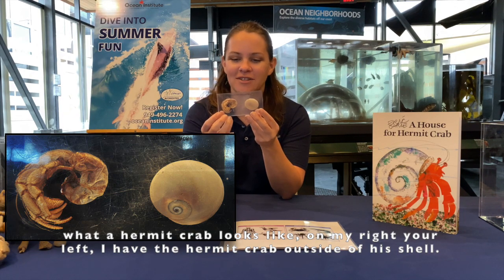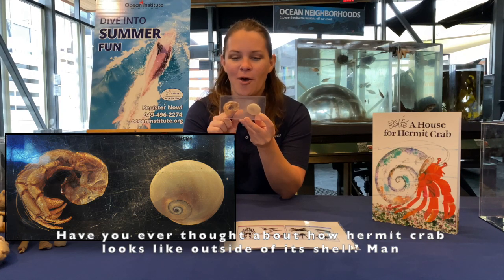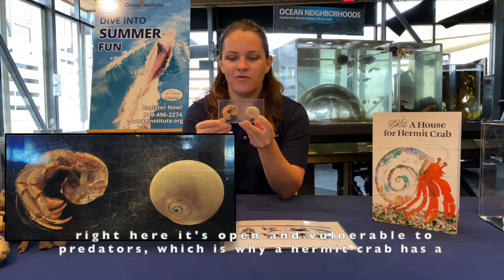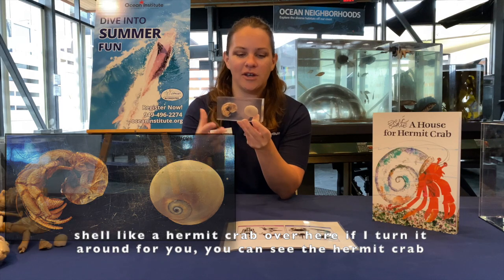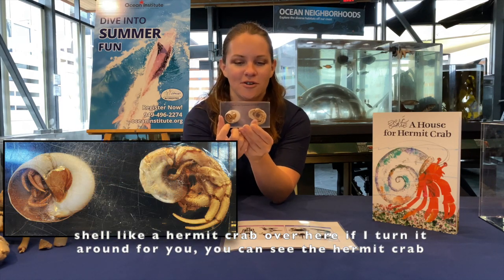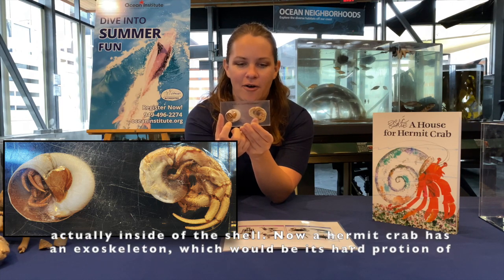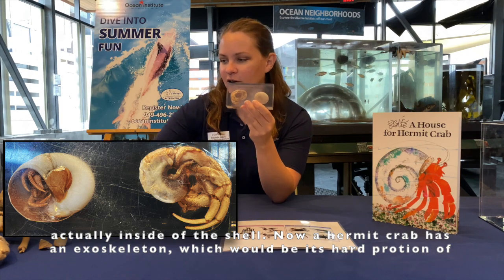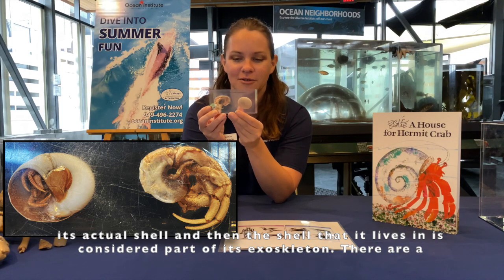Have you ever thought about how a hermit crab looks outside of his shell? It's kind of weird, right? Without its shell to protect it, this soft part of its body is open and vulnerable to predators. Which is why a hermit crab has a shell — and if I turn it around for you, you can see the hermit crab actually inside of the shell. A hermit crab has an exoskeleton, which is its hard portion, and the shell that it lives in is considered part of its exoskeleton.